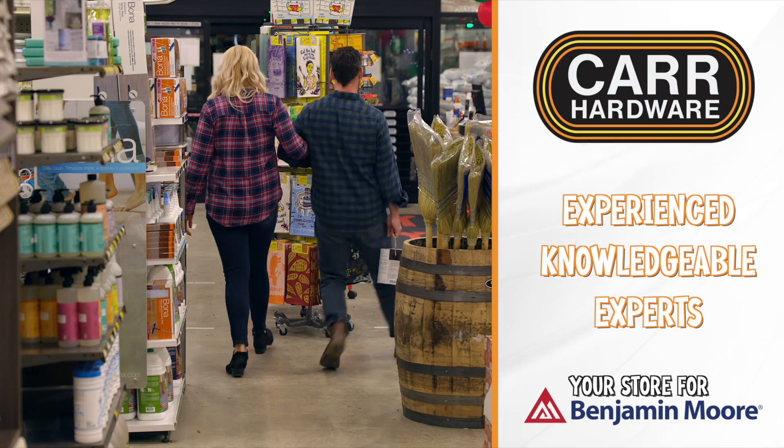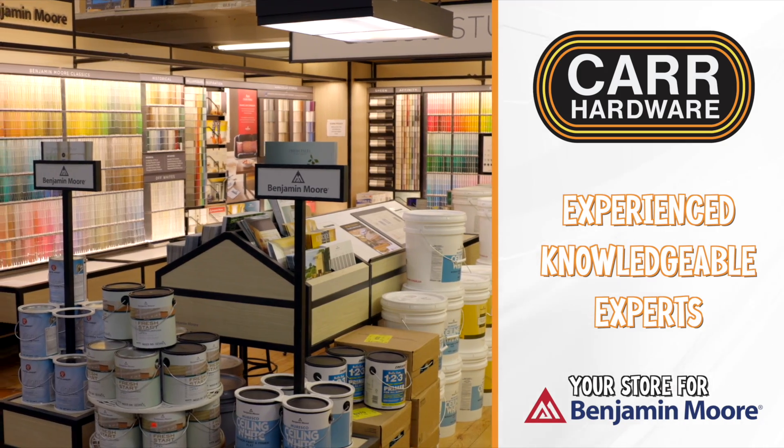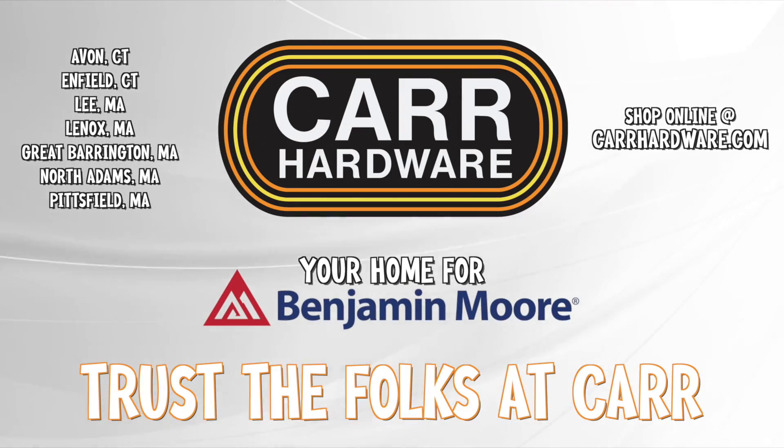Carr Hardware's experienced and knowledgeable experts in paint and color matching will help you get your project done. The choice is easy. Trust the folks at Carr.